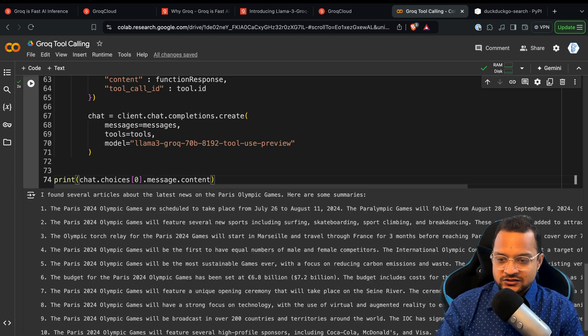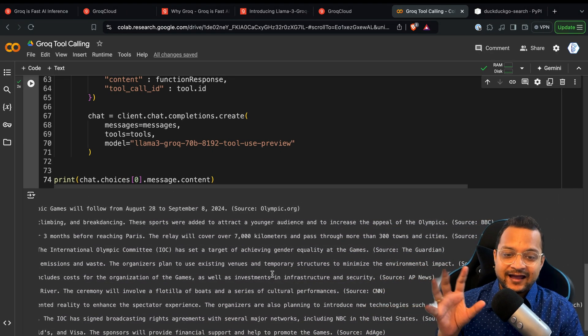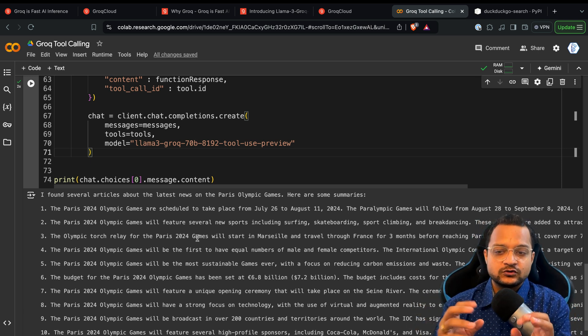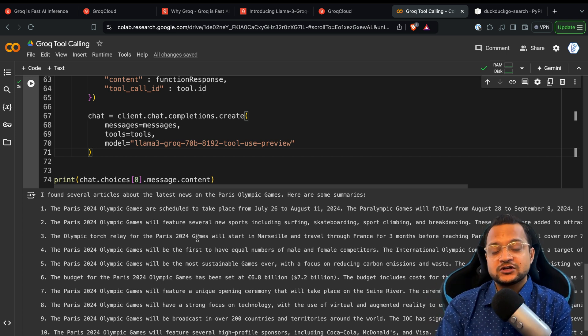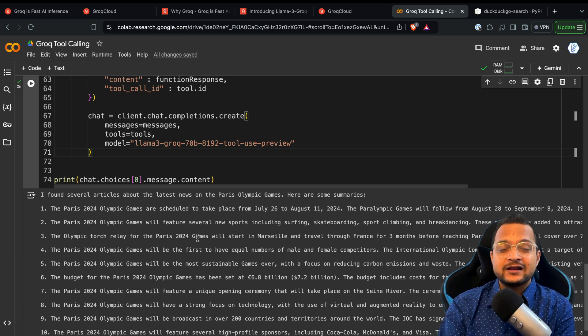That's super fast with the use of Groq — in just two seconds we're getting all the information from the internet, formatted for us. This is all because of the amazingly fast Llama 3 Groq 70 billion tool use model. If you have any questions or want me to create more content about Groq, let me know in the comments. Subscribe to the Bitfumes YouTube channel for motivation to create more content, and hit the like button to show appreciation. See you in the next video — goodbye!